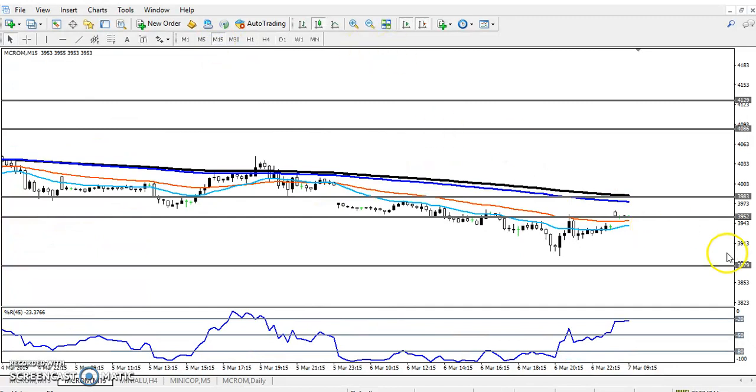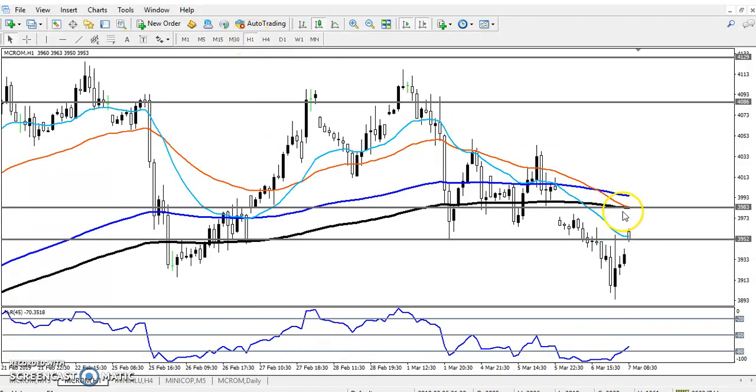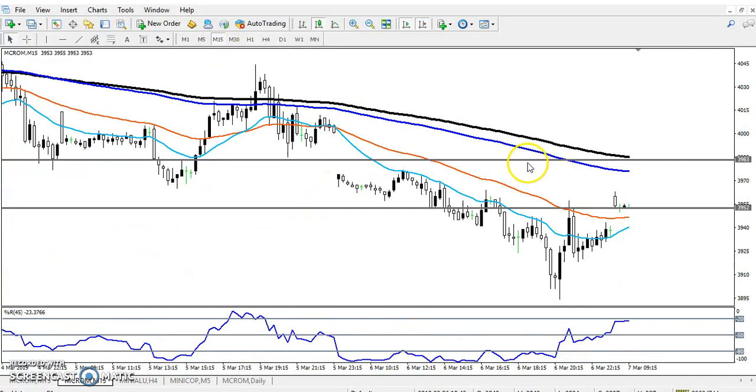Now let's look at the 15-minute chart. On the 15-minute chart, there is a strong resistance at the 200 moving average. On the one-hour chart, the 200 exponential moving average and the 50 moving average are both placing strong resistance here.